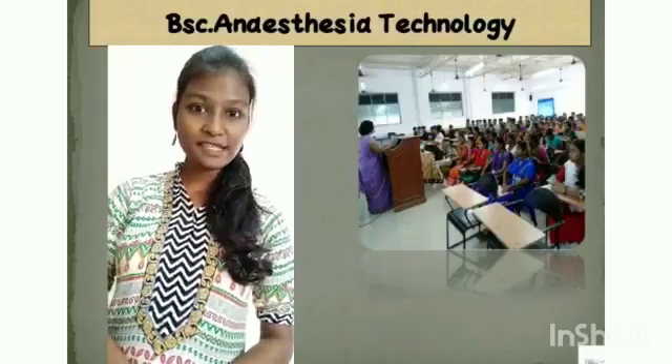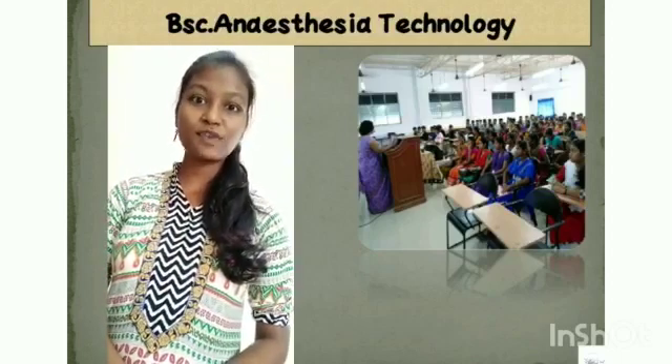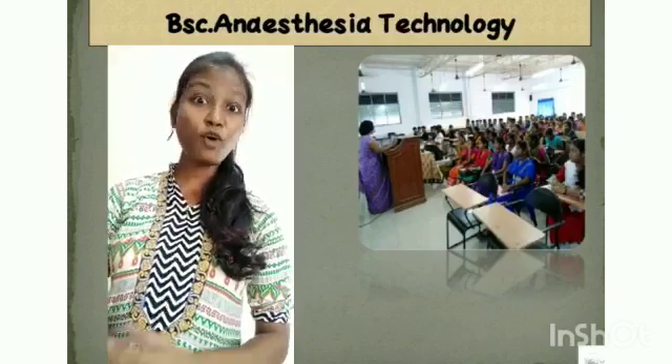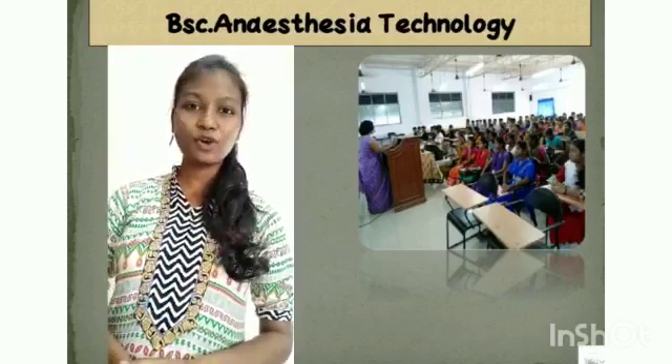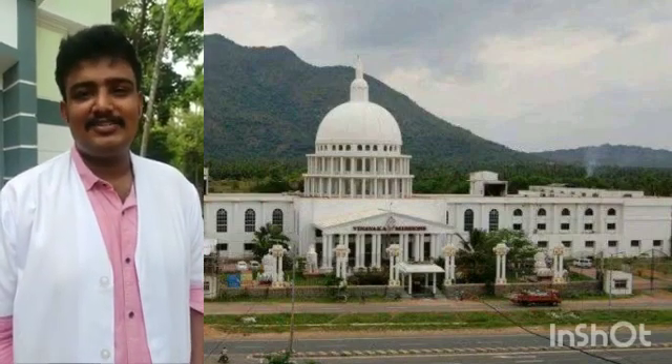I am Surya Prabha from BAC Anesthesia Technology, pursuing in School of Allied Health Science, Vinayagha Mission Research Foundation. Here, my friends and myself are overwhelmed to present a video about the course. BAC Anesthesia Technology is a UG course and we are under Vinayagha Mission Research Foundation.